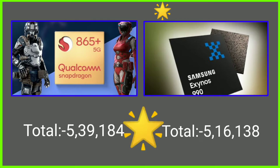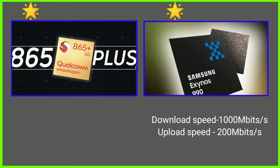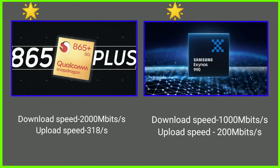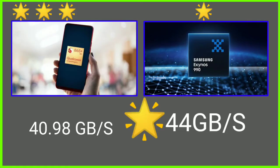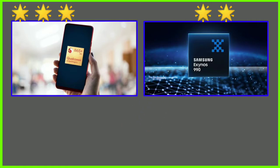So Snapdragon wins in performance. Now looking at downloading and uploading speeds: Exynos supports 1000 Mbps download and 200 Mbps upload speed. Snapdragon supports 3000 Mbps download and 3-18 Mbps upload speed. For memory bandwidth, Exynos can read files at 44 Gbps, while Snapdragon is a little less at 40.98 Gbps — so Exynos takes the lead in memory bandwidth.